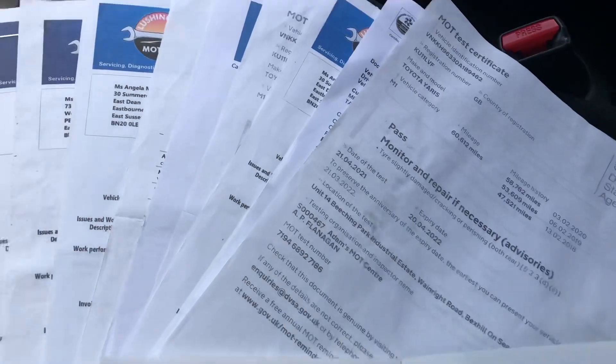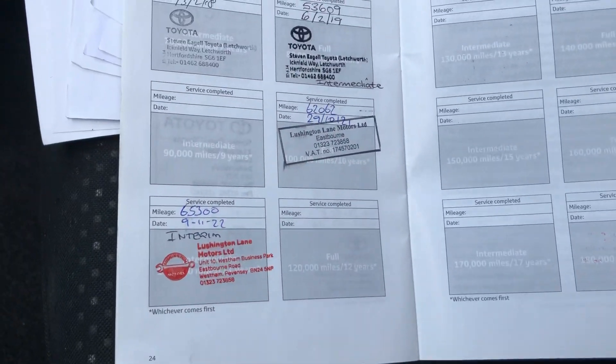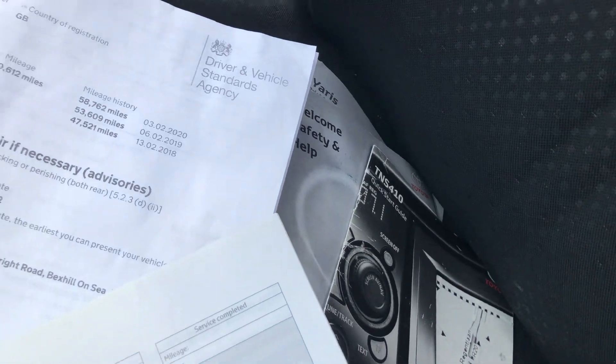Into the front again - here's the paperwork. There's a service book with six stamps in one section and another four there, plus lots of invoices as well. The handbooks are there too, plus all the other leaflets that come with it.